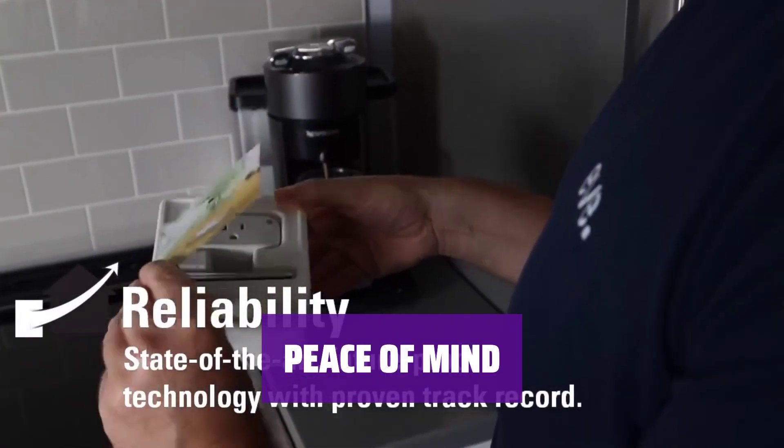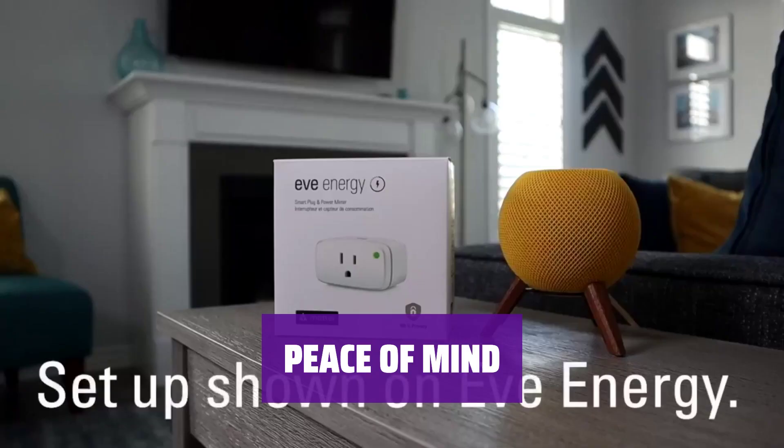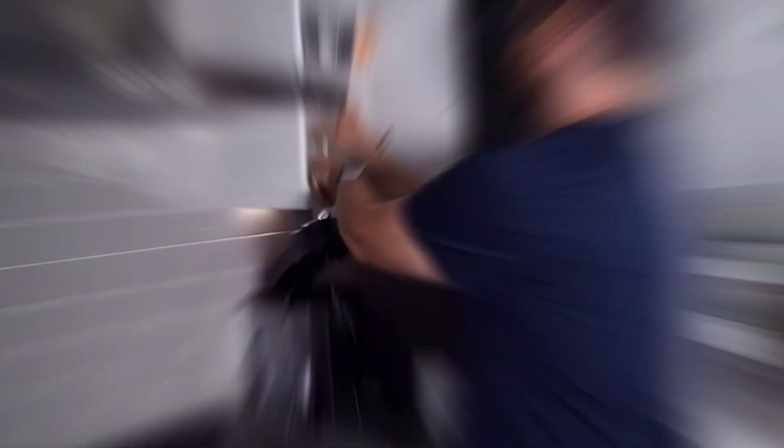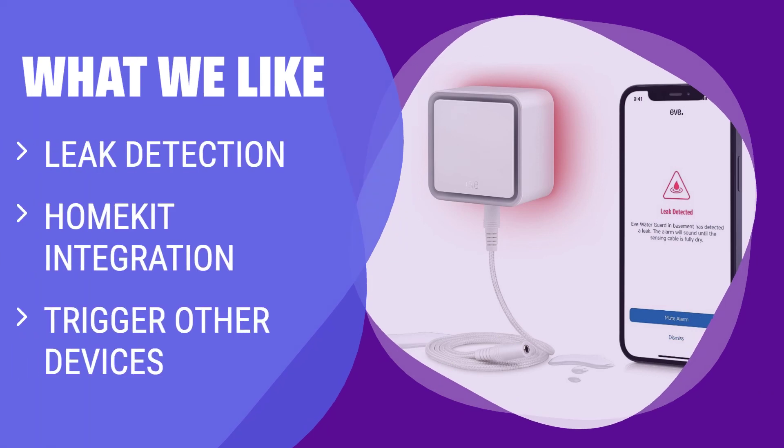With EVE Water Guard, you can relax knowing that your home is safeguarded against leaks — it's a small investment for big peace of mind. If you are a HomeKit user and want a smart water detector that can trigger other devices, you should consider this Water Guard. It not only detects leaks but also has the ability to integrate with other HomeKit devices.